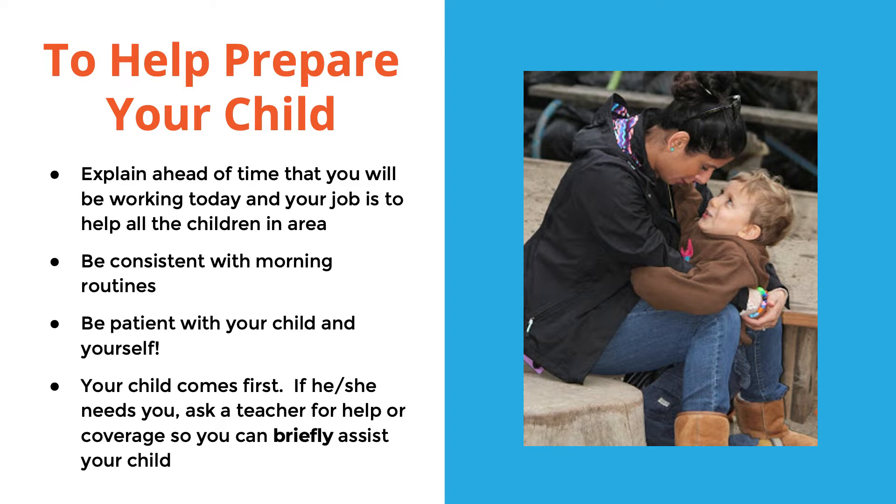Remember your child comes first. If he or she needs you, ask a teacher to help or for coverage of your area so you can briefly assist your child. We are very open to that — if your child wants to see you, we will cover your space and you can go see them and then come back. You may find more information about parent participation on pages 11 and 12 of the ECPC parent handbook.